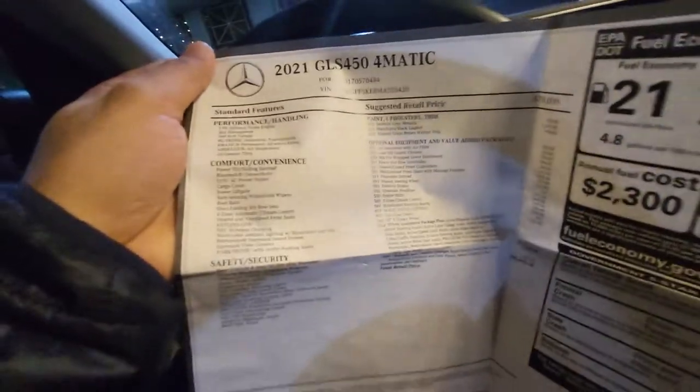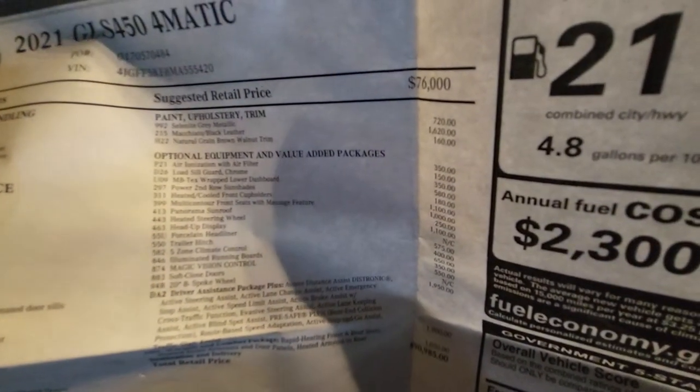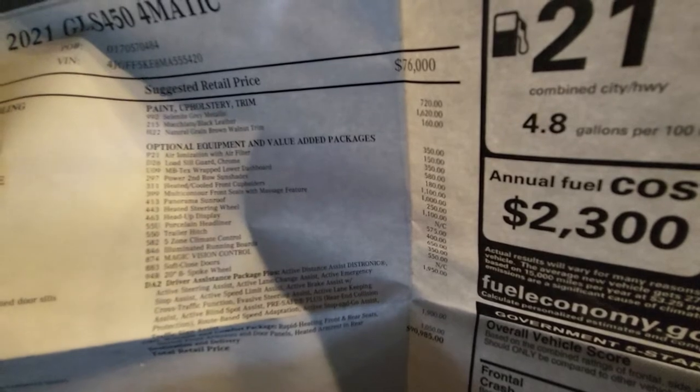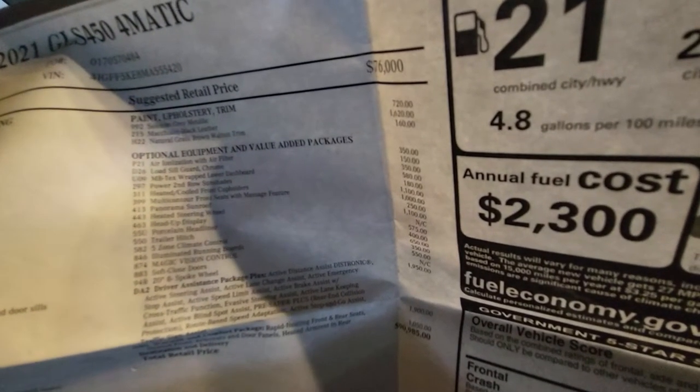Here's a quick spec sheet on the vehicle and my window sticker. As you can see, it's pretty well optioned — this is a selenite gray metallic with macchiato beige interior and the natural green walnut trim.